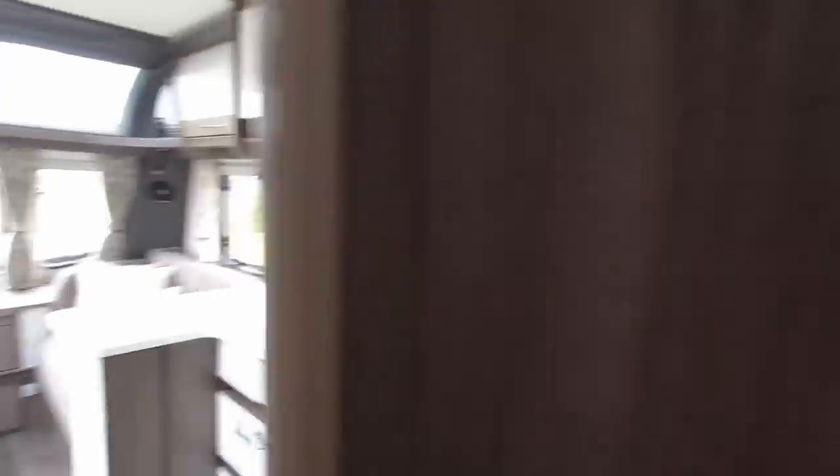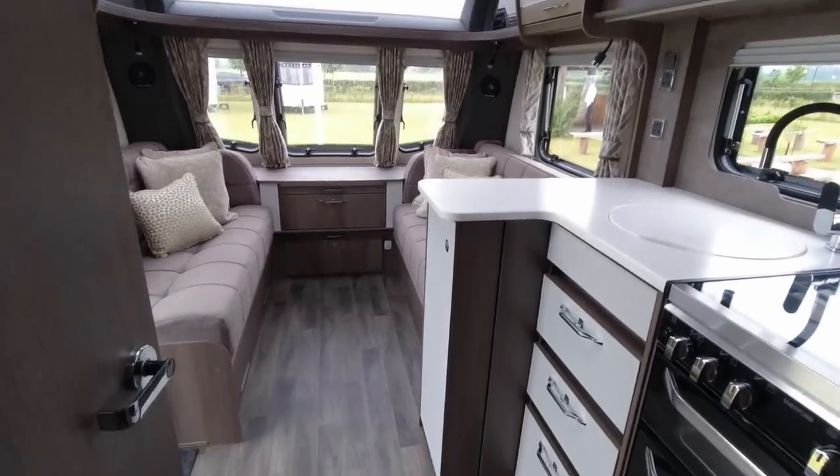That's the bathroom space on the 665 — a new single bed layout for 2024. It's started raining now — the first day it's rained in about three months and it's today — so we're going to dash out in the rain and head on to our next caravan.